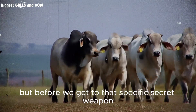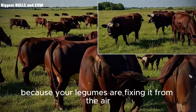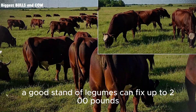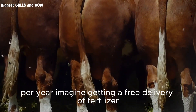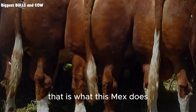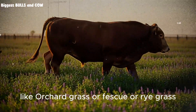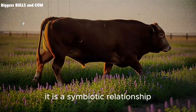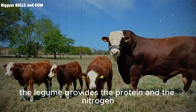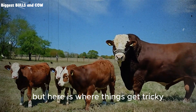Before we get to that secret weapon, let's talk about the soil. When you stop buying nitrogen fertilizer because your legumes are fixing it from the air, you are saving thousands of dollars. A good stand of legumes can fix up to 200 pounds of nitrogen per acre per year. Imagine getting a free delivery of fertilizer every single season without lifting a finger. That is what this mix does. It feeds the companion grasses like orchard grass, fescue, or rye grass, making them grow darker green and more lush. The grass provides the fiber and the sugar. The legume provides the protein and the nitrogen. Together, they create a complete ration that goes directly into the calf's mouth.